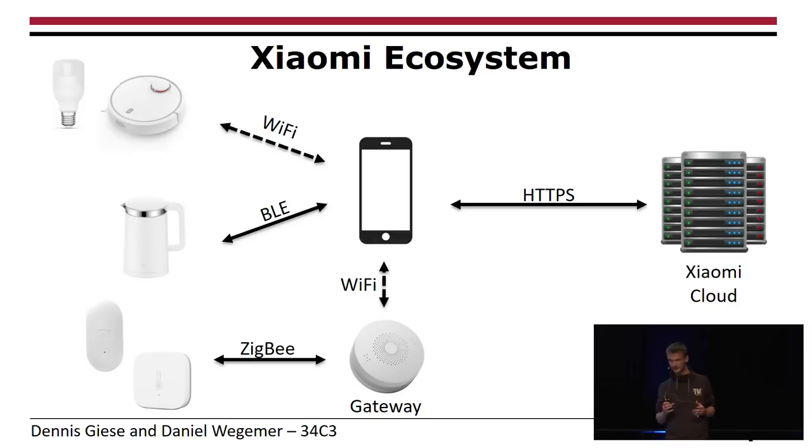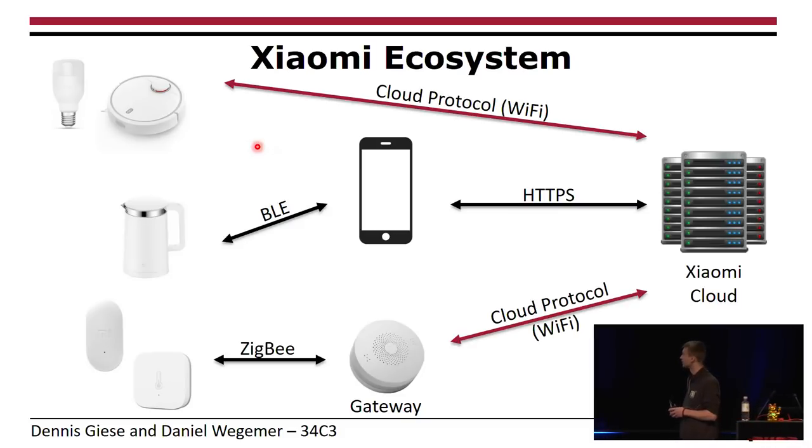In the middle of everything is basically your smartphone app. Then you have your smart devices — for example, the vacuum cleaners, smart bulbs, smart water kettles, or other sensors — connected via a gateway. The dotted arrows show that during the connection phase they talk directly to the smartphone, but after they are connected they have a direct connection to the Xiaomi cloud with no more communication via the app. They also use other protocols like Bluetooth LE and ZigBee.